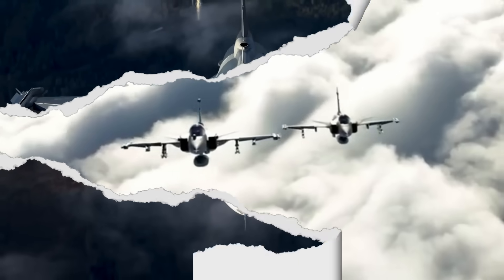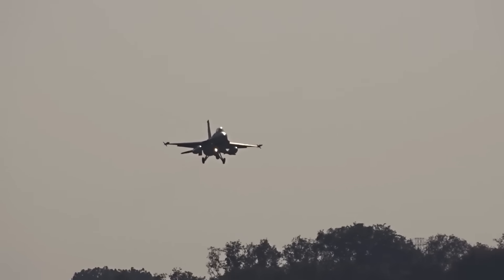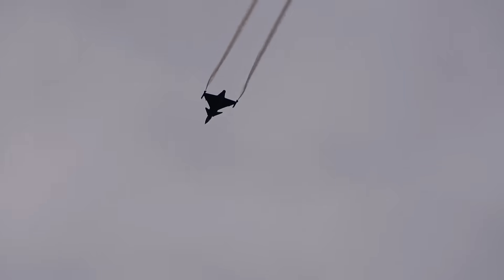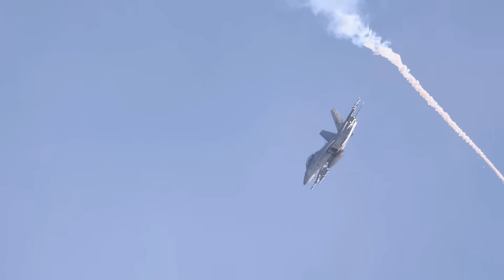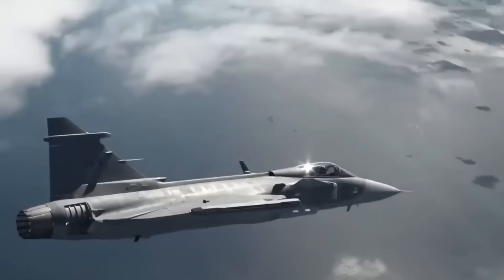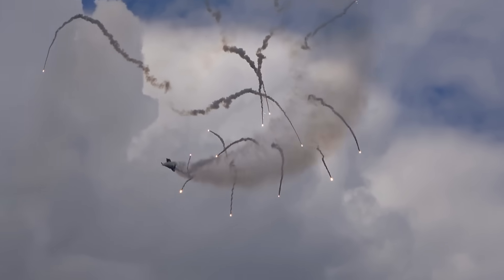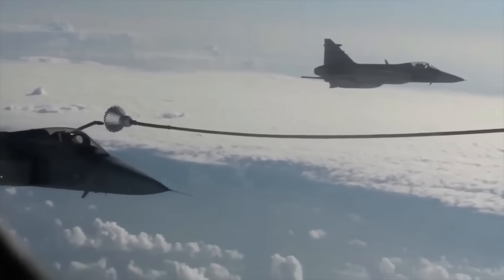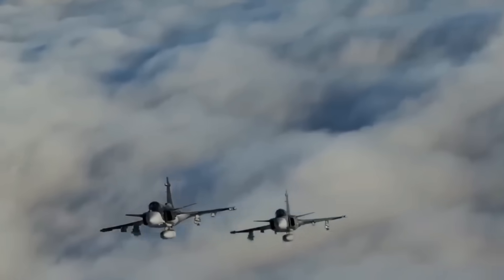The concept underpinning the proposed EJ-230 is modest but ambitious: take all of the positive aspects of the EJ-200, make it more robust, boost its thrust, and enhance its efficiency — then mold it to fit inside the Gripen airframe. On paper, the EJ-230 is remarkable. Depending on the configuration, its thrust range is estimated between 102 and 120 kilonewtons in advanced arrangements, giving it the potential to match or perhaps surpass the performance of the F414G.